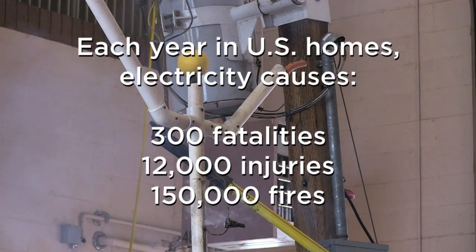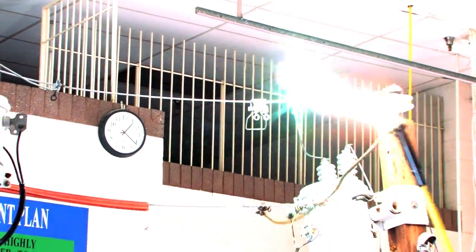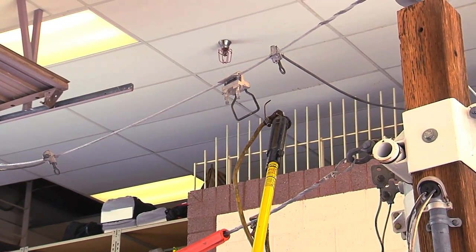This is just 110 volts. Nothing tricky about it — it's energized. That's less than one amp. All of our feeders will have 750 amp capability.